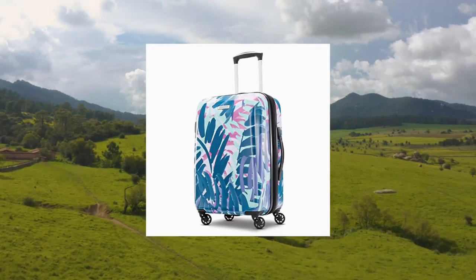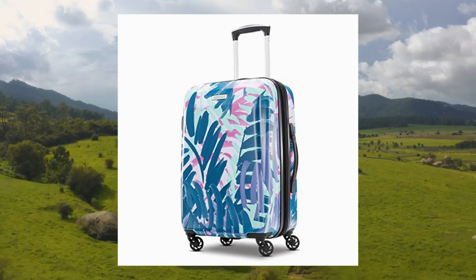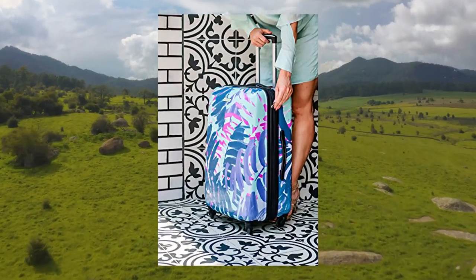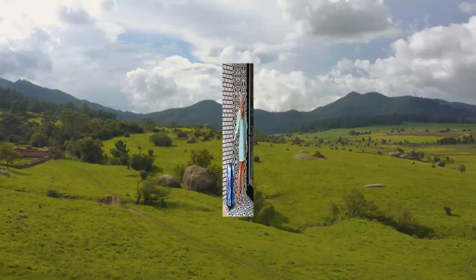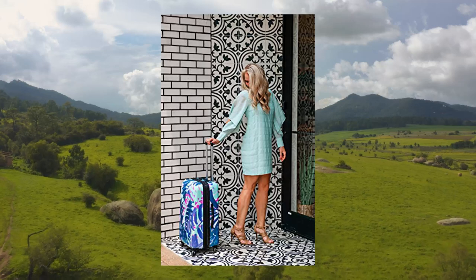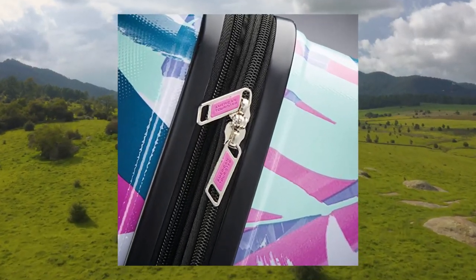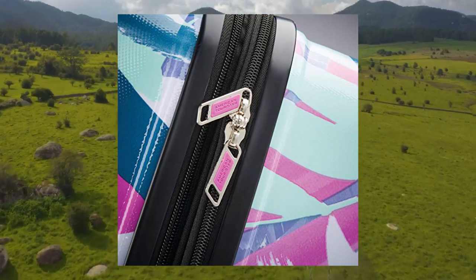American Tourister Moonlight Hardside Expandable Luggage with Spinner Wheels, Palm Trees. 21-inch spinner luggage maximizes your packing power and meets most carry-on size restrictions for those traveling domestically and looking to stay light. Packing dimensions 20.0 x 14.0 x 16.0. Overall dimensions 20.0 x 15.0 x 9.5. Weight 8.2 pounds. 10-year limited warranty — this bag comes with a 10-year warranty against defects in materials and workmanship.